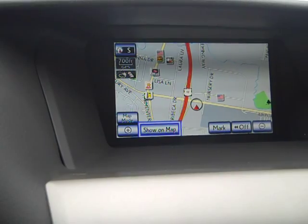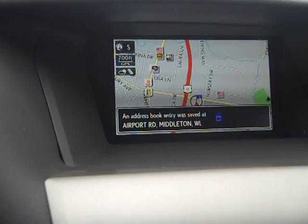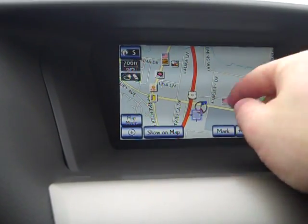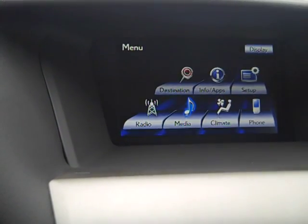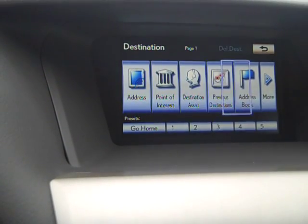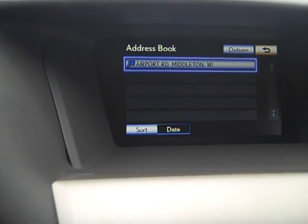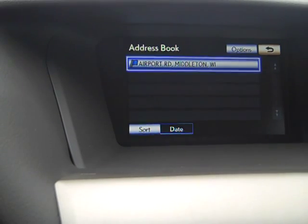Another cool feature that we have is mark. Now I have a blue flag by my vehicle. This little circle with a triangle is my vehicle, and I just put a blue flag in front of it. I go to menu, destination, go to the big blue flag, and there's Airport Road, Middleton, Wisconsin — that is where our vehicle sits, as well as Lexus of Madison, which is located on Airport Road in Middleton, Wisconsin.